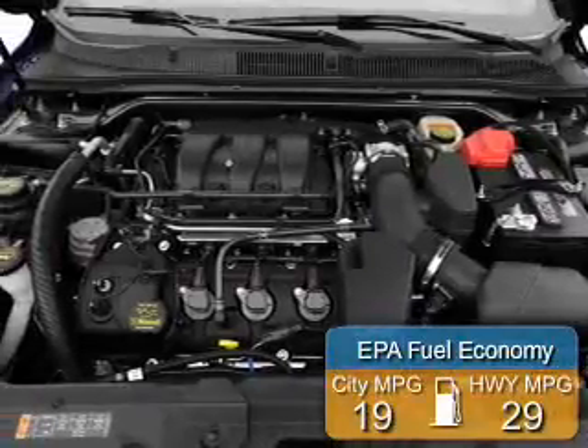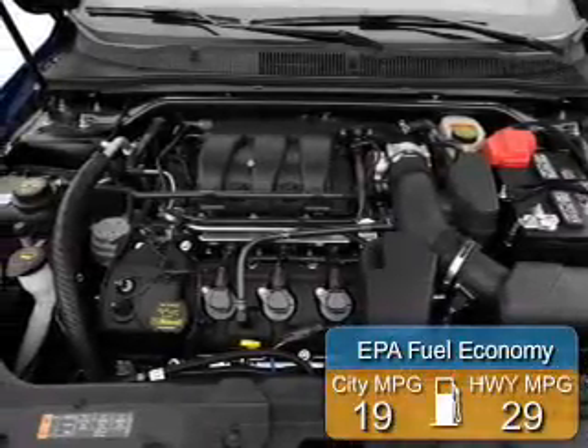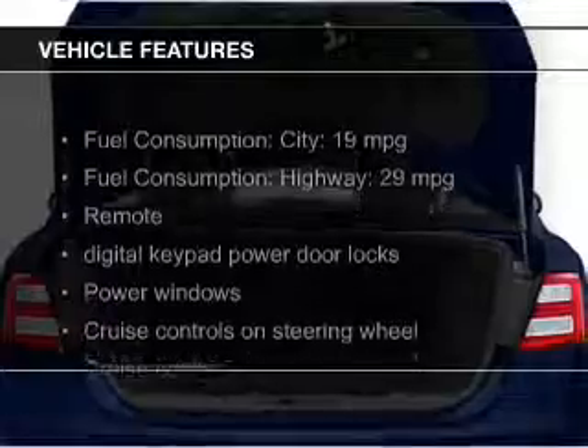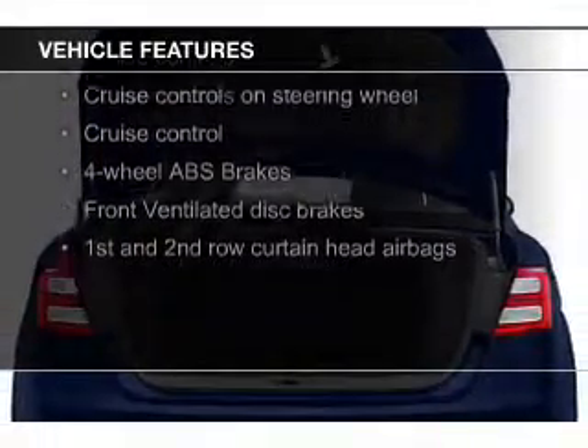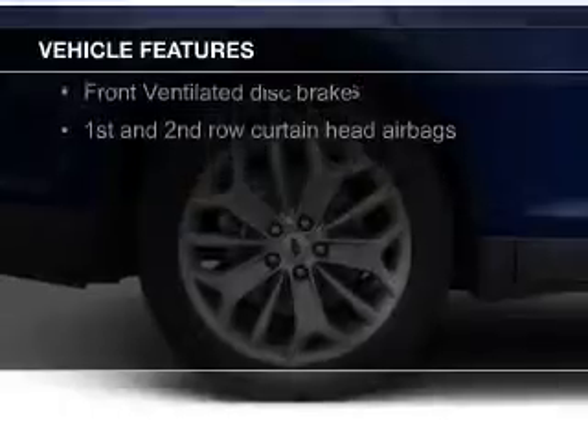Great fuel efficiency saves you money by requiring fewer trips to the gas station. The features include Bluetooth connectivity, forward sync, voice activation, digital audio input, and auxiliary input.